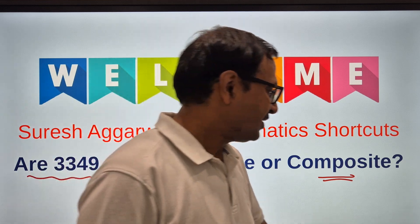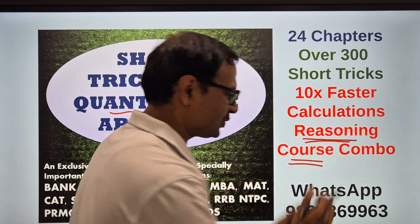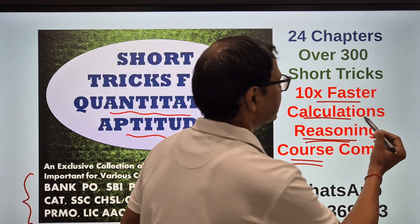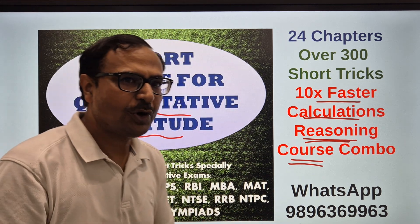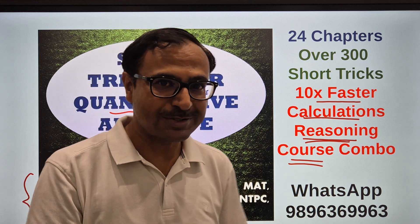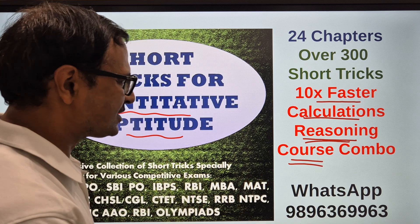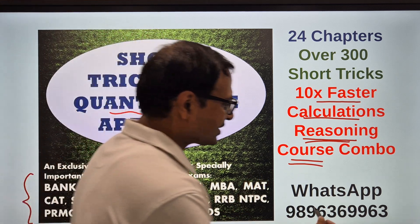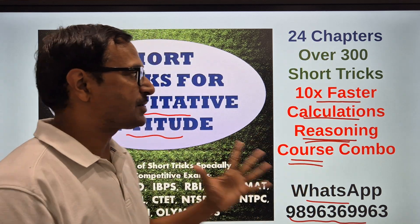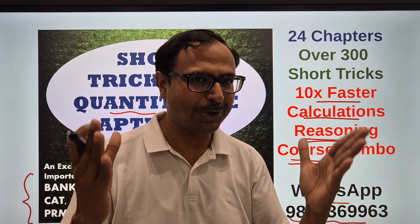Before that, let me tell you about the combo — the ebook of short tricks for quantitative aptitude and the reasoning course which comes with videos. If you are aspiring to clear any one of these exams or looking to calculate ten times faster, this ebook is for you. WhatsApp this number: 9896369963. It has 24 chapters of quantitative aptitude, 18 chapters of reasoning, and over 300 short tricks.